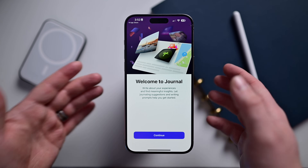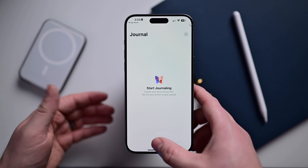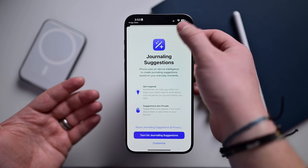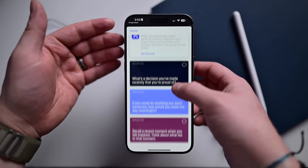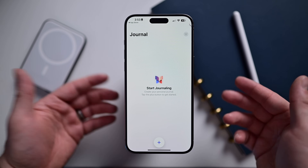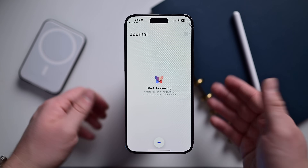This is the welcome screen. I'm going to do a much more in-depth deep dive into Journal in a standalone video, but just to give you an idea of how the Journal app looks and how it works — there are different entries and a lot of stuff to explore. Just know that Journal is arriving with iOS 17.2.